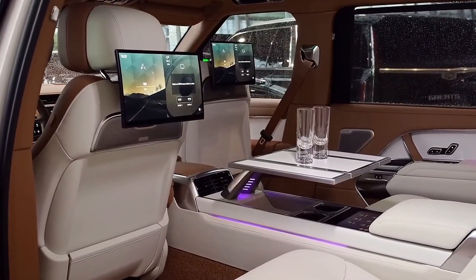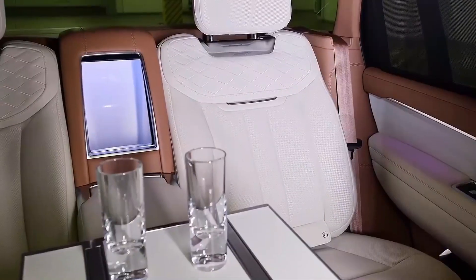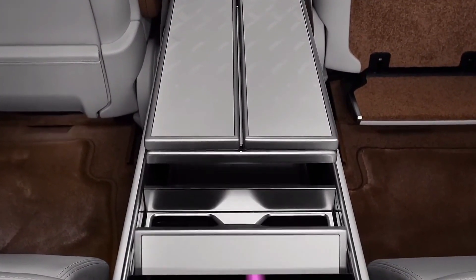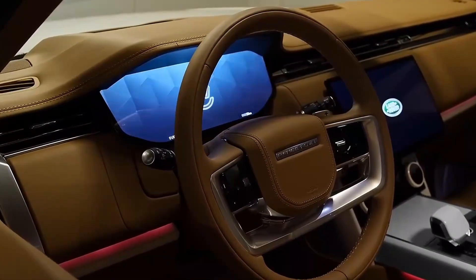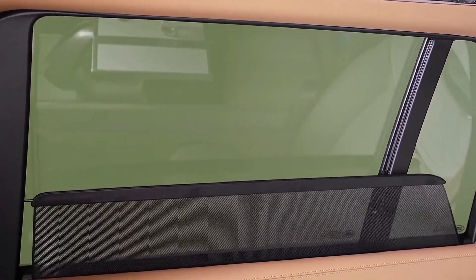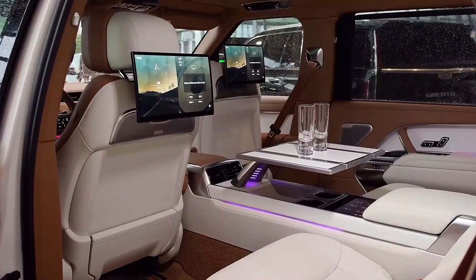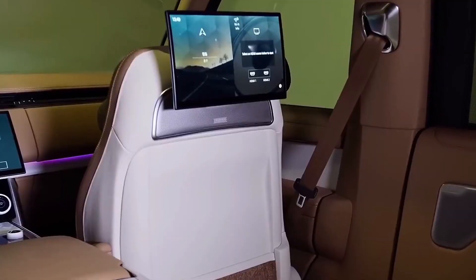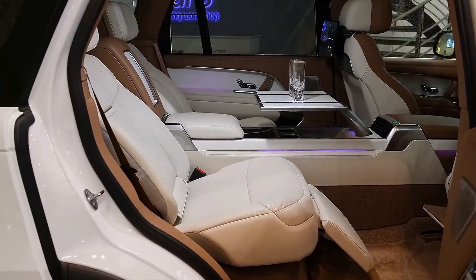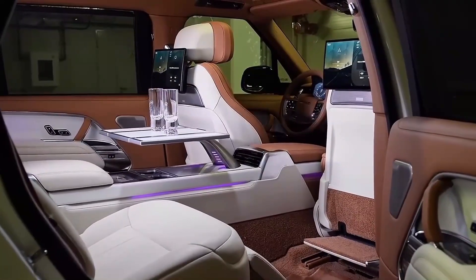The attention to detail extends to the rear of the vehicle, where ample legroom and headroom in the third row provide a spacious and comfortable environment for all passengers. The dashboard is a masterpiece of high-quality materials and cutting-edge technology. A digital instrument cluster takes center stage, offering customizable displays that cater to the driver's preferences. The infotainment system has been upgraded with a larger touchscreen that enhances user interaction. The fusion of luxurious materials, advanced features, and thoughtful design transforms the interior into a haven where sophistication meets practicality.